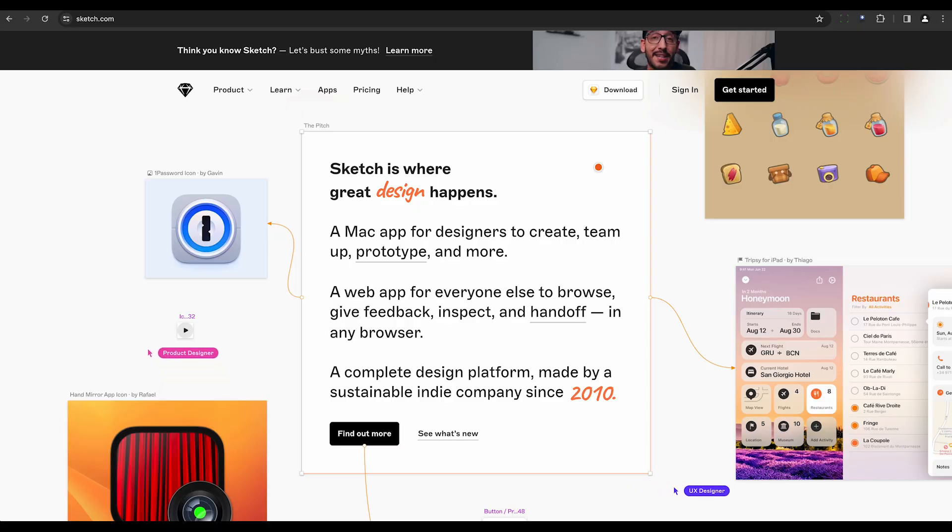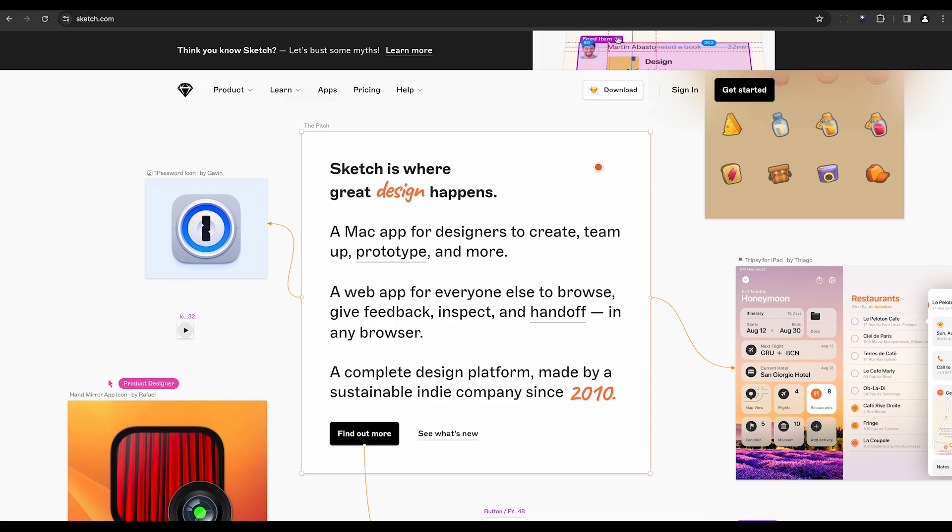Next, we have Sketch. This comprehensive Mac design platform emphasizes real-time collaboration and relies on AI-powered plugins for UI design. One of the standout features is Sketch2React, which utilizes AI to convert designs into responsive code.